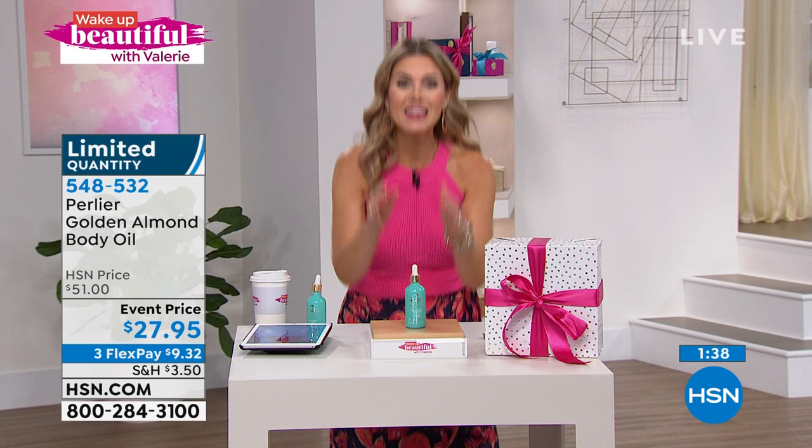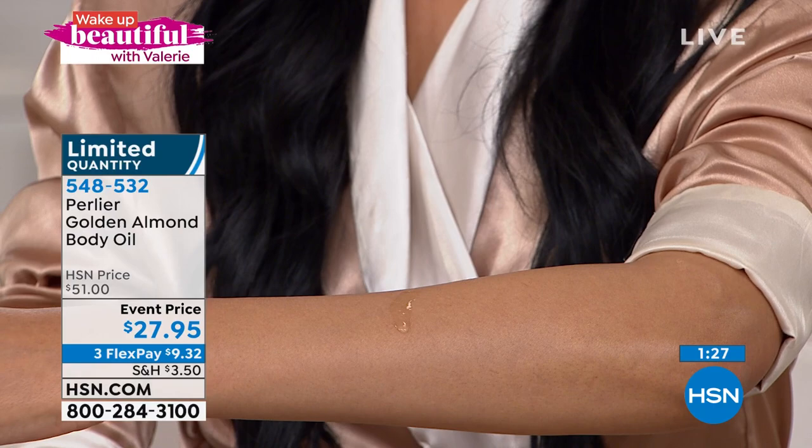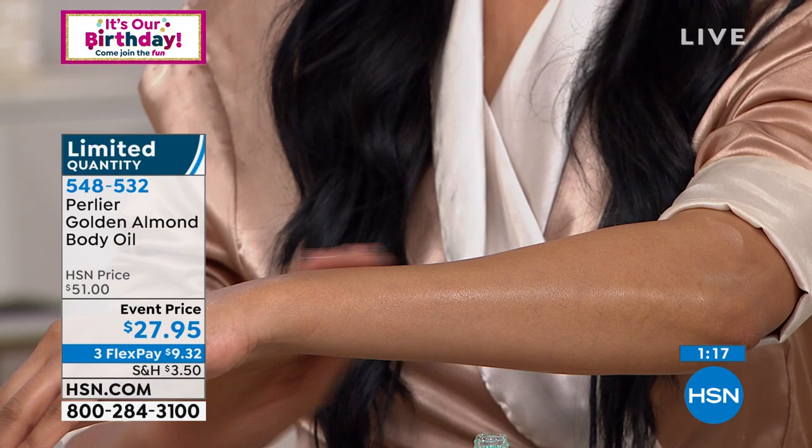This price, normally $51 for this beautiful bottle, is now $27.95. Try it out — on FlexPay it's $9.32 to get it home. It's so incredible: 62% increase in hydration within the hour, 12% increase in your elasticity within four hours. That is measured clinical results, and you are putting this on your entire body. Limited opportunity.